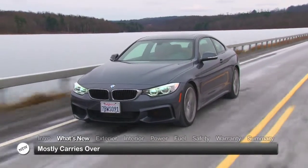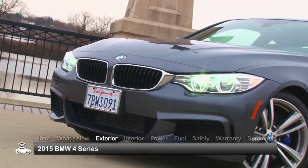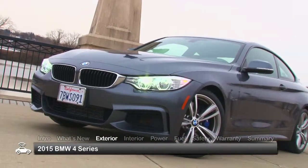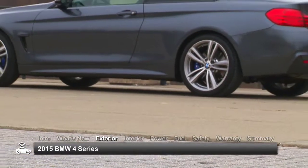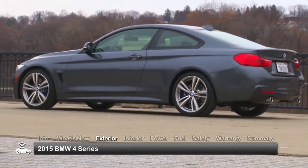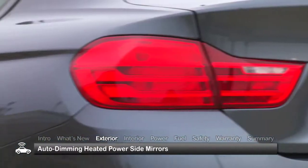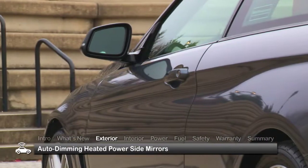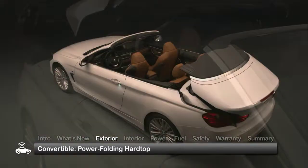One year out from its introduction, the 4 Series mostly carries over for 2015. The performance purposes of the 4 Series are made clear by the aggressively styled lower front fascia, flared fenders, and a dynamic style line that runs the length of the body. Standard features include xenon adaptive headlights and auto-dimming heated power side mirrors. The convertible features a power-folding hardtop that retracts in just 20 seconds.